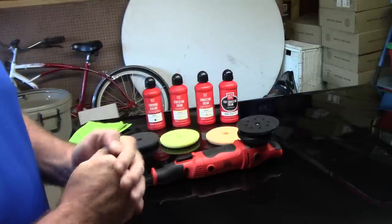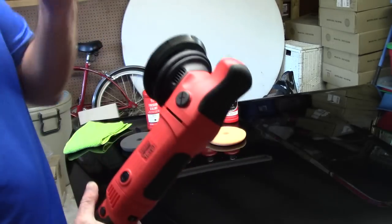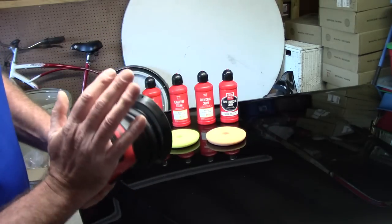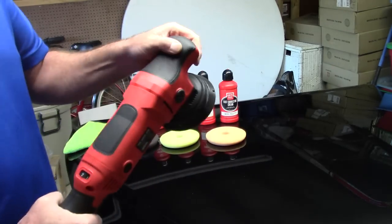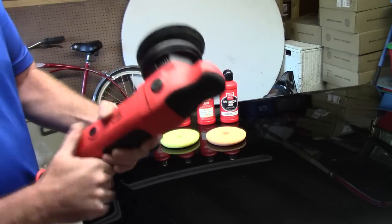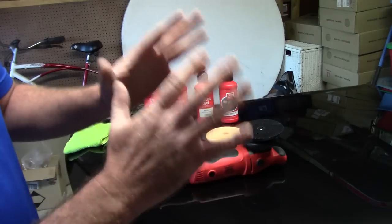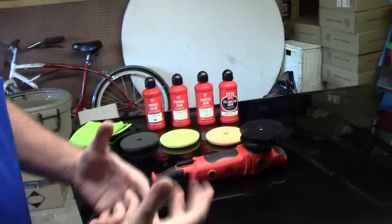What I have here is the Griot's Boss DA dual-action polisher — the large throw, 15-millimeter. There's a personal preference for just about everybody. The highlights of the tool are pretty much the same whether it's 15 or 21 millimeter. Griot's has not only a great machine but also pads — they're adequate, they'll get you going and give you some really nice paint correction.